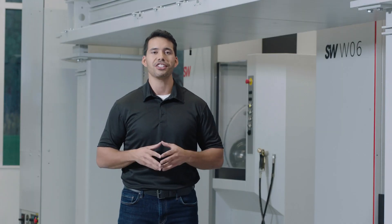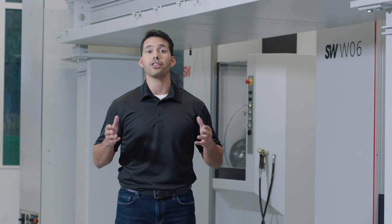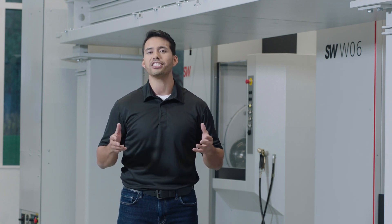Thanks for joining me for this introduction to SW's updated BAW06 series. Check out the other videos on this page, or reach out to the SW sales team for more information.